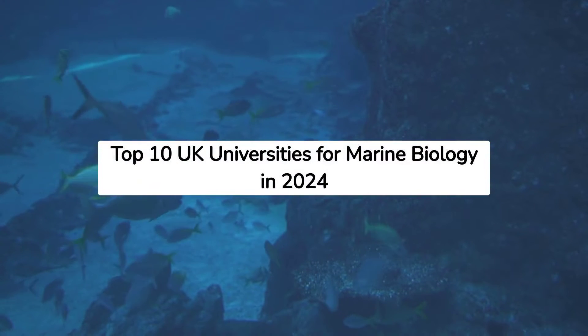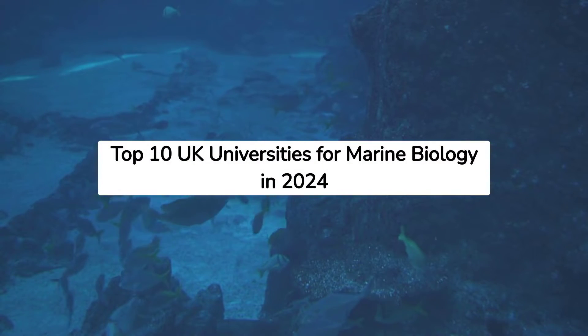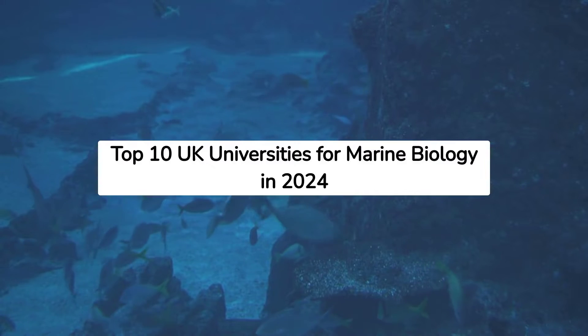Welcome to the world of marine biology, where the ocean is your classroom. Let's swim into the top 10 UK universities renowned for this field.